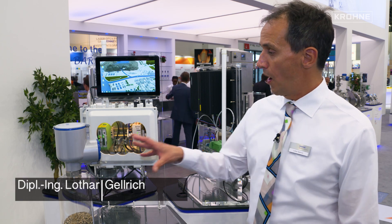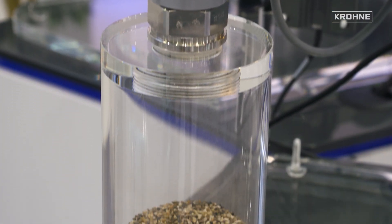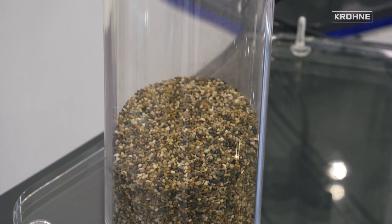This exhibition model shows wireless data transmission from any type of transmitter. In this case we have a level transmitter with 80 gigahertz for short distances and very narrow beam angle.